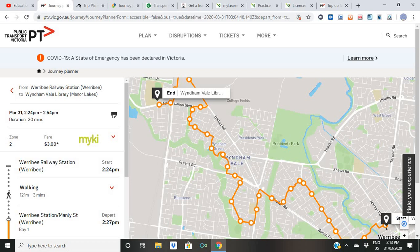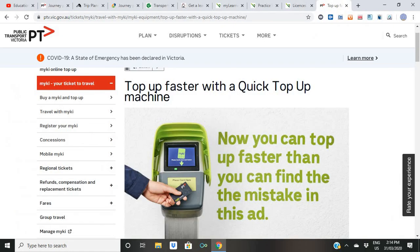Now let me show you how to download the Myki card app — this one is only for Victoria. This is what the Myki card looks like, and this is the Myki reader where you touch on before you hop on a train or bus. You have to touch off when you get off a train or bus. You can easily top up your card either online or at Myki machines at every railway station — the credit is automatically deducted each time you touch on.